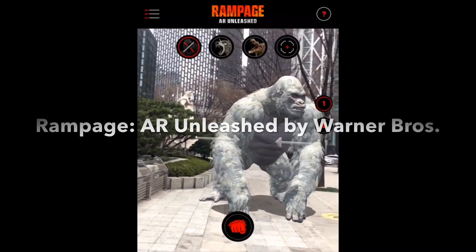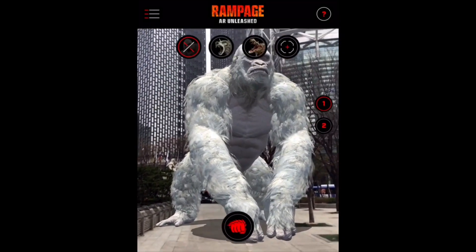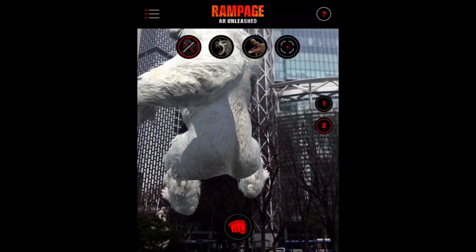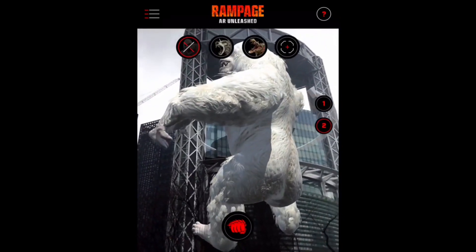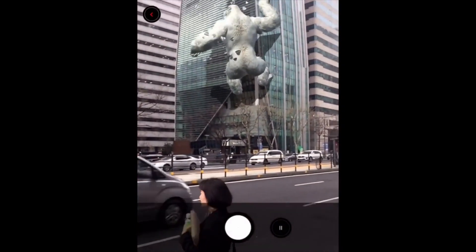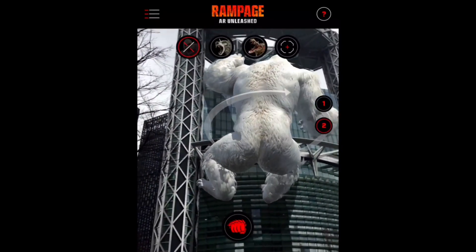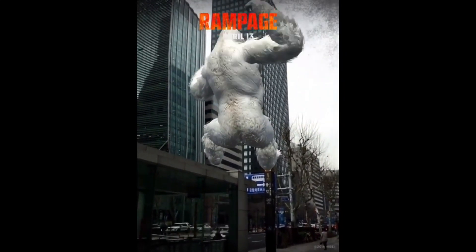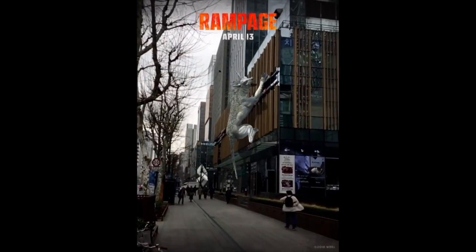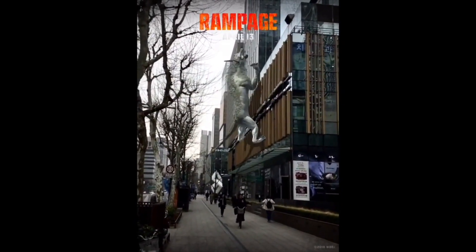Rampage AR is an app developed to promote the movie Rampage. I was in Seoul, South Korea when I tried it, and I played with it so much. You can use this app to position the main characters from the movie either on the ground or vertically on buildings. I remember being in Tokyo and a guy came to me asking where to download it. This app lets you make some really amazing-looking videos, and I recommend downloading it and giving it a try even well after the movie's release.